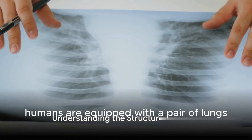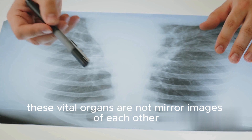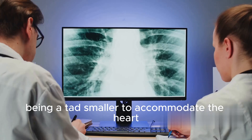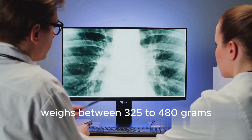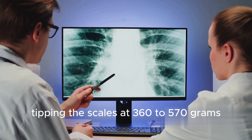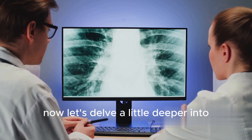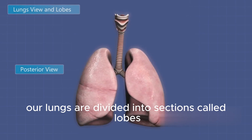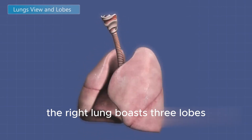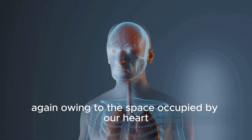Humans are equipped with a pair of lungs, each with its unique structure and weight. Nestled within our chest cavity, these vital organs are not mirror images of each other. The left lung, being a tad smaller to accommodate the heart, weighs between 325 to 480 grams. The right lung is slightly heavier, tipping the scales at 360 to 570 grams. Our lungs are divided into sections called lobes, separated by spaces known as fissures. The right lung boasts three lobes while the left lung makes do with two, again owing to the space occupied by our heart.